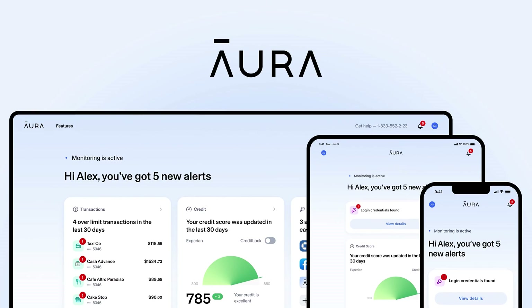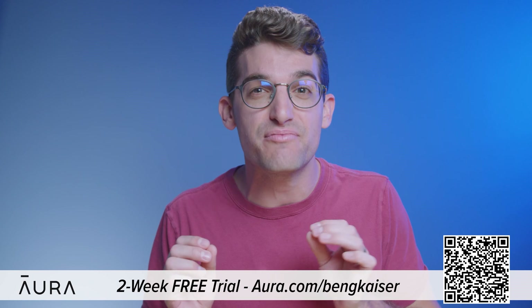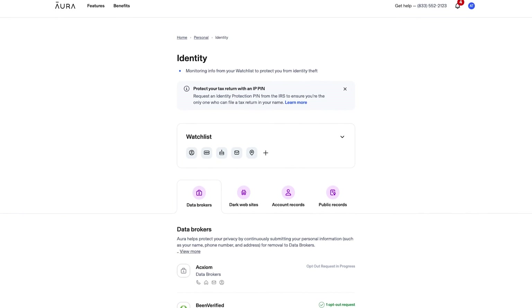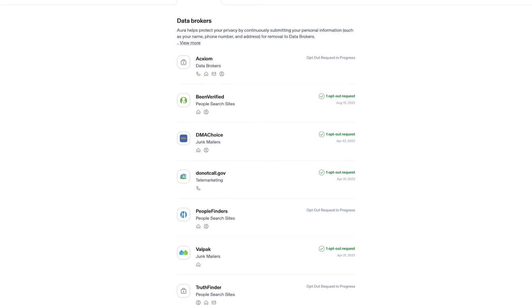Over the past few years my wife has had her personal information stolen and accounts opened without her approval. A while back we found some of these accounts and took action to eliminate these issues. That's why I'm excited to tell you about today's sponsor, Aura. We've been using Aura to monitor our personal information online for over a year now and have been able to reclaim control of our personal data.